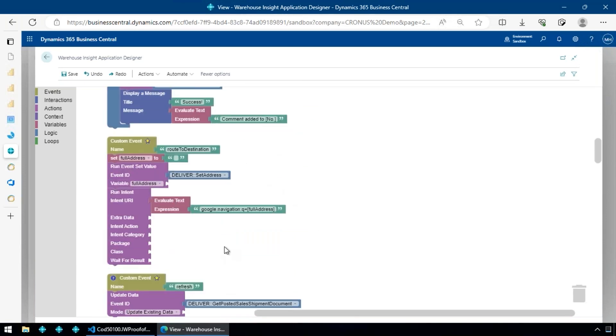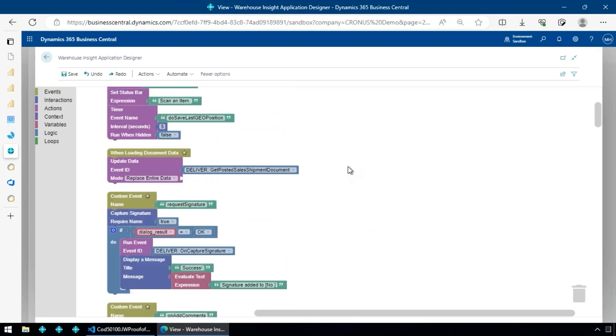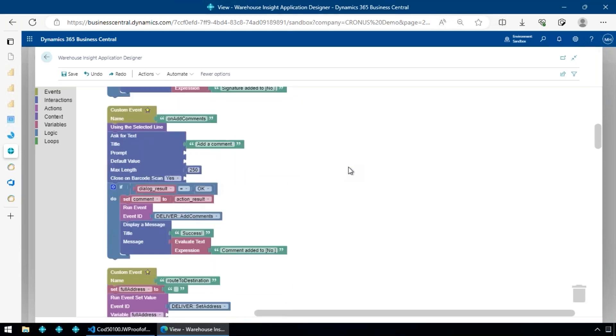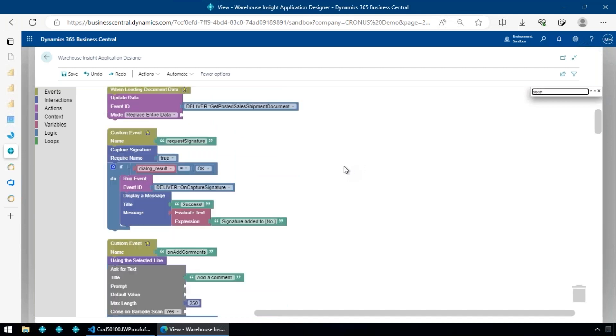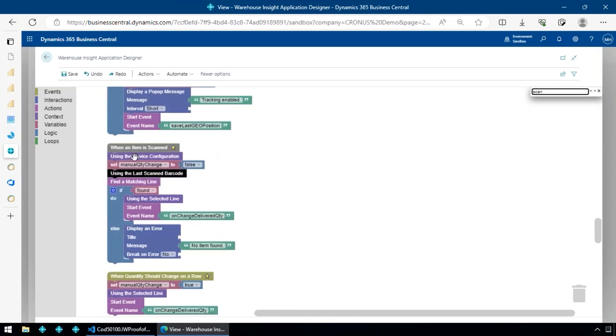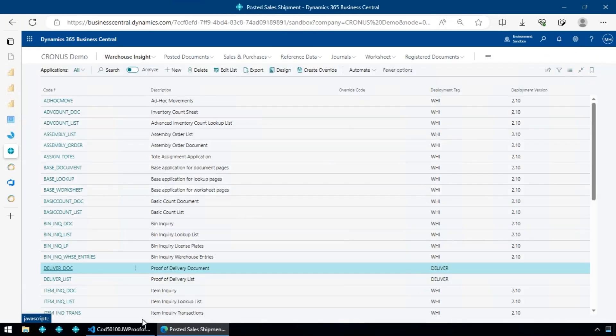You can create your own functions and events within Business Central that you call from the handheld device. For signature capture there's a custom function saving data into the posted shipment header. If you just wanted an attachment, you wouldn't need that — you could call an existing event directly. This lets you use Business Central logic to extend what happens on the handheld, and there's actually very little code — once you're used to it, it's easy to make it do whatever you want.